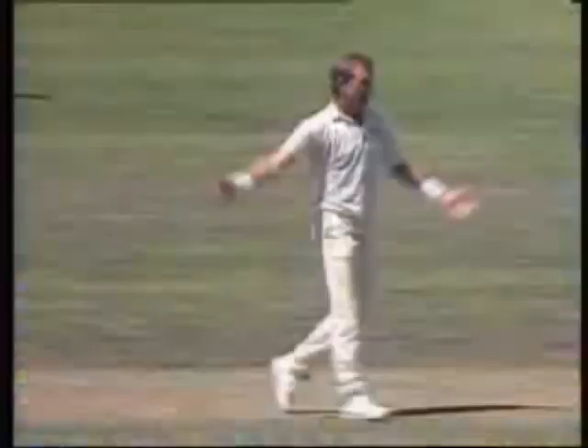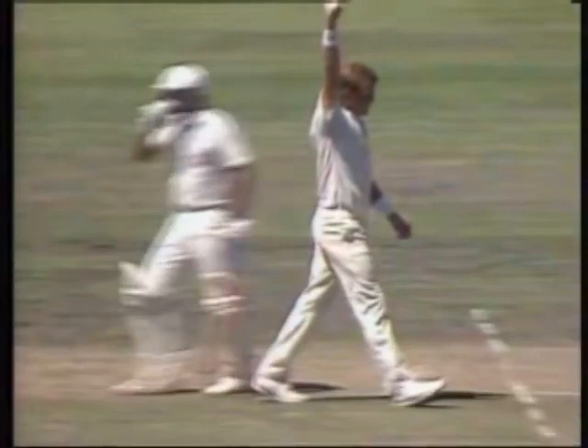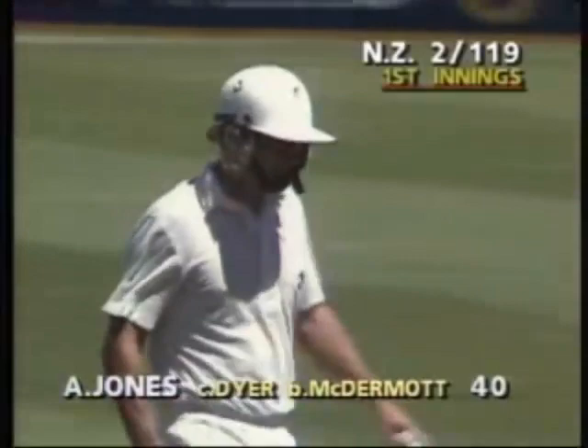There was a little bobble there but Greg Dyer quite happy that he'd caught it. Tony Crafter just to make sure went and spoke to Dick French. Dick French gave him a nod. Andrew Jones is on his way in New Zealand, two for 119.